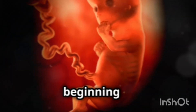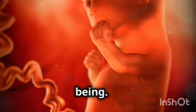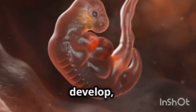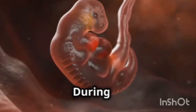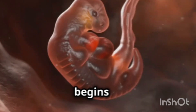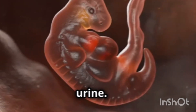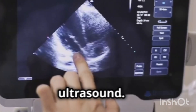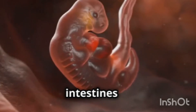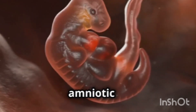Week nine marks the beginning of the fetal period. With the fetus now resembling a miniature human being, organs continue to develop and the fetus exhibits more complex movements. During week ten, cartilage begins to harden into bone and the fetus starts producing urine. By week eleven, the sex of the baby can be determined through ultrasound, the intestines move into the abdomen, and the fetus practices swallowing amniotic fluid.